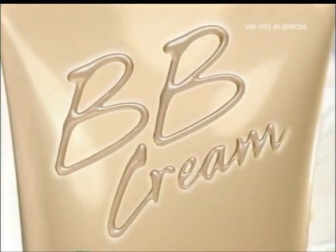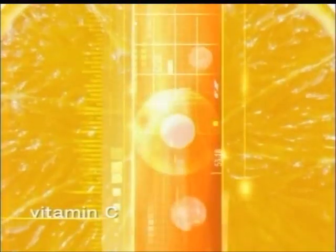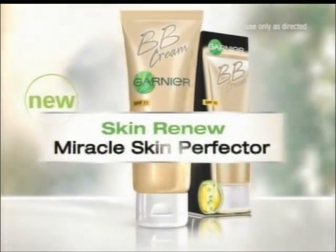A whole new idea in skin care. Garnier's first BB Cream: Miracle Skin Perfector. Intense hydration, tinted minerals, Vitamin C. One application, five results: evens tone, hydrates, renews, protects, and brightens. BB Cream, new from Garnier.